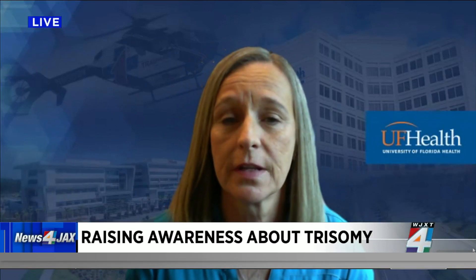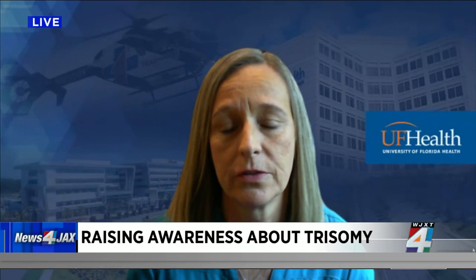The most common trisomy in babies that survive and thrive and provide a lot of joy to our community and to their families is trisomy 21, known as Down syndrome, caused by an extra number 21 chromosome. That extra chromosome causes the similar features that they have. It can also cause birth defects and medical conditions for those people.